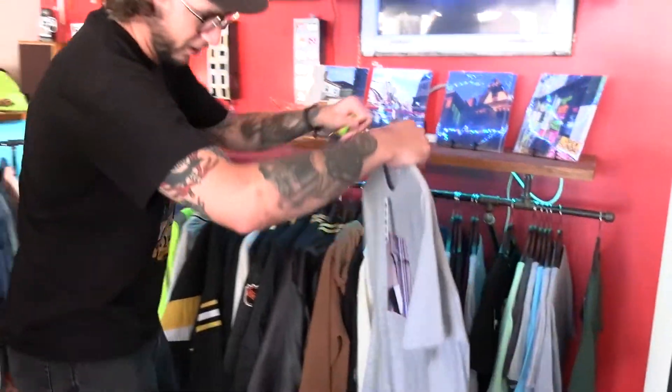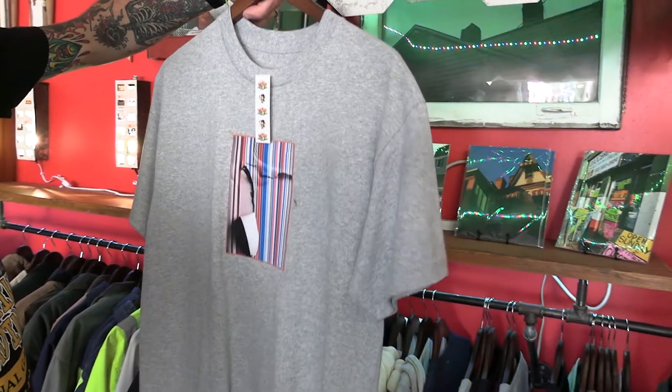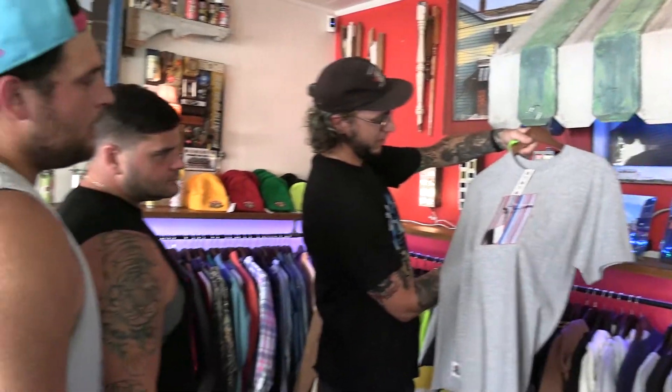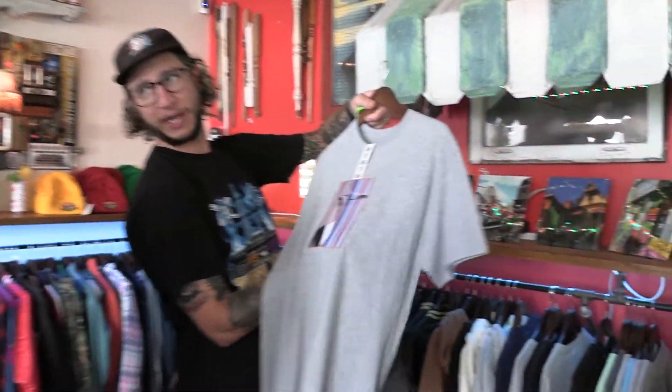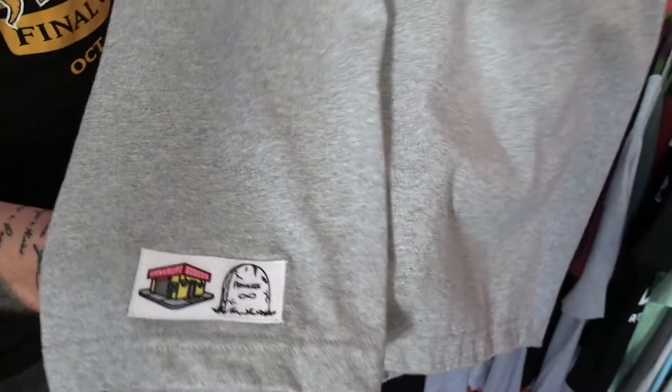We also do — say somebody does a show — we'll do a clothing collab with them. So this is like my homie Greg, he's a local photographer, so that's his photo. And what we do is this is actually made in house — I do all the stitching on this, this is like a custom little patch. So it's kind of like a collab. Yeah, little details like that.